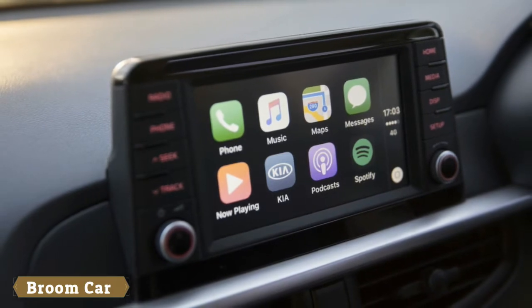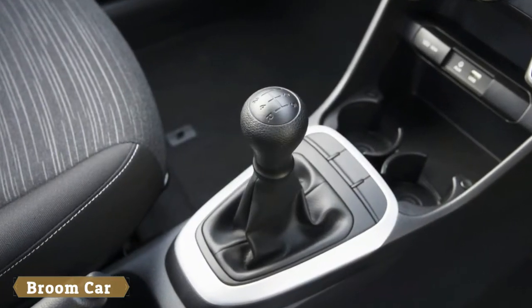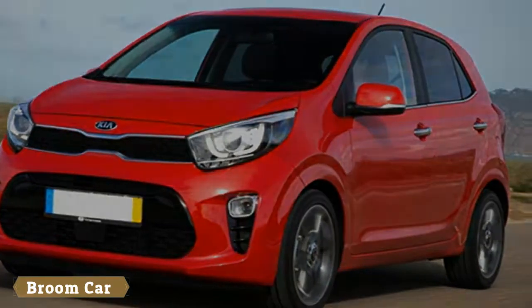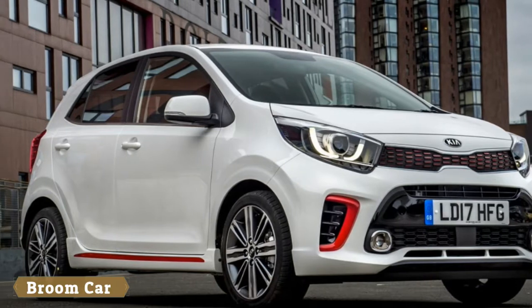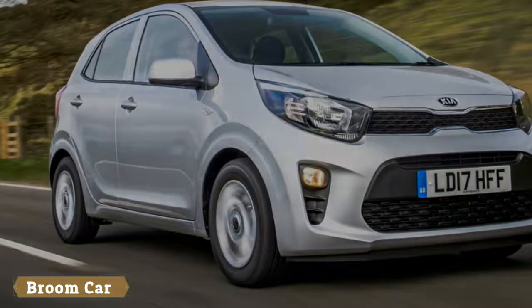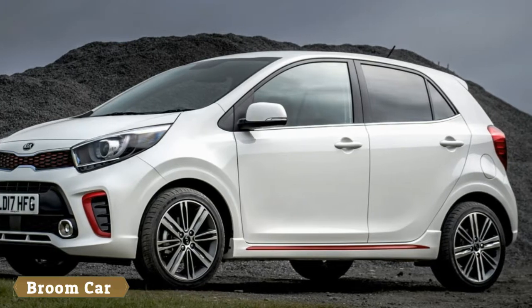Interior ambiance is also gaining importance, as owners realize they spend more time looking at the inside of their cars than the outside. The Picanto's interior, especially in GT Line specification, is more interesting than most. It feels more grown-up too, thanks to a free-standing infotainment system and well-sized multi-function steering wheel. You can even have it with flashes of red on the seats if you're feeling particularly daring.